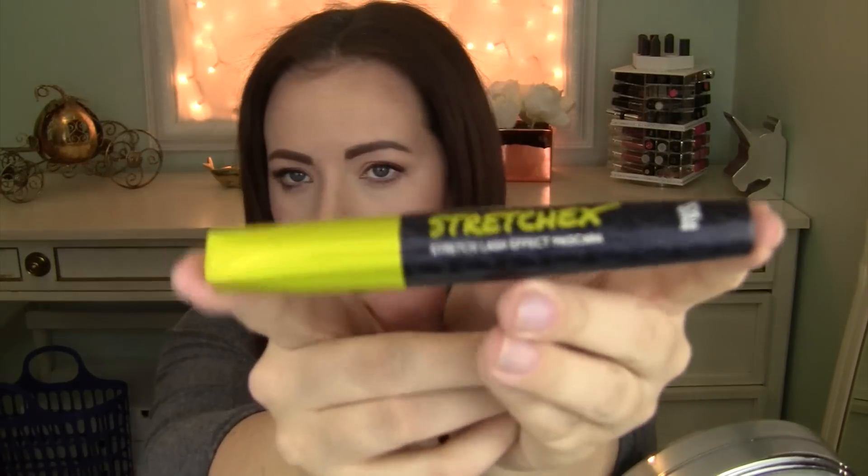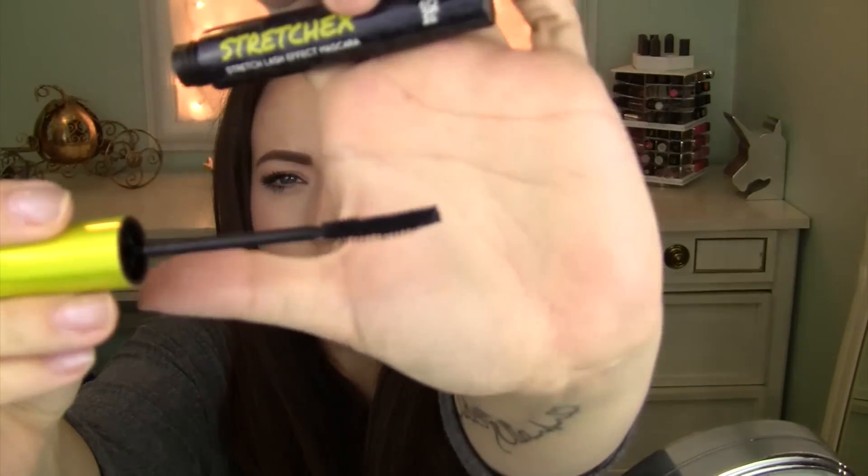Next and last item is the mascara I've been using on my bottom lashes. This is from Touch and Soul — it's the Stretch X stretch lash effect mascara. The wand is a little bit curved but super skinny, making it really easy to get underneath the eyes and coat the bottom lashes. Plus it stays there — it's pretty much waterproof, not going to come off with crying. It doesn't smudge. I love this. Definitely check it out if you're prone to smudging.